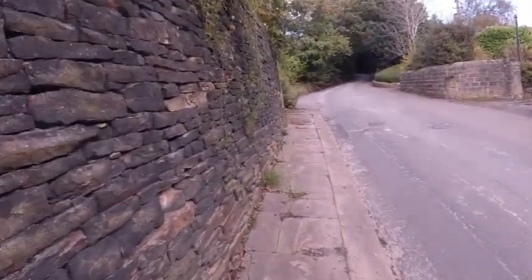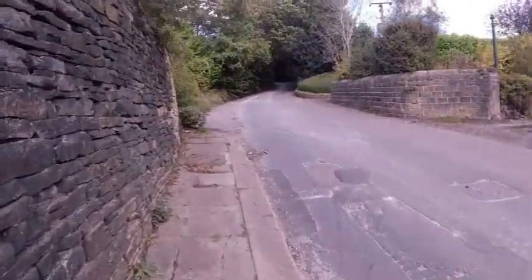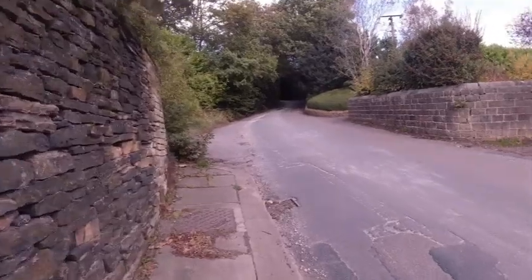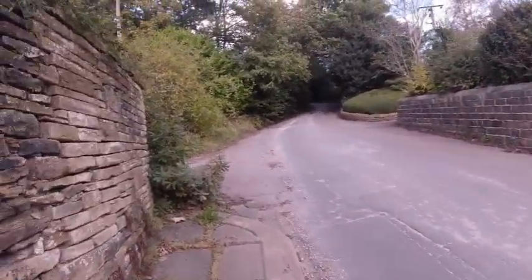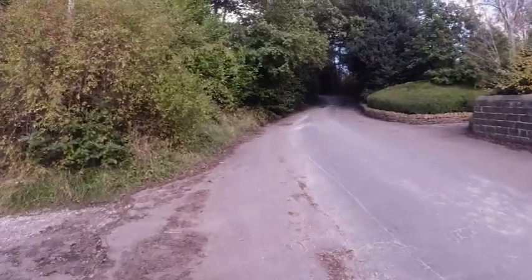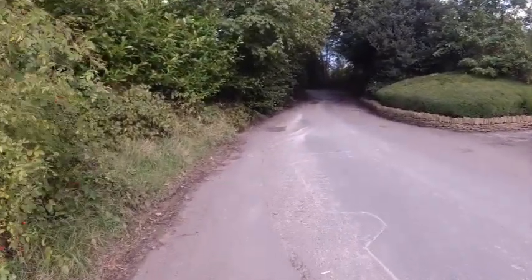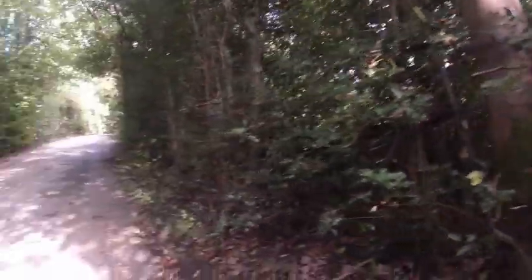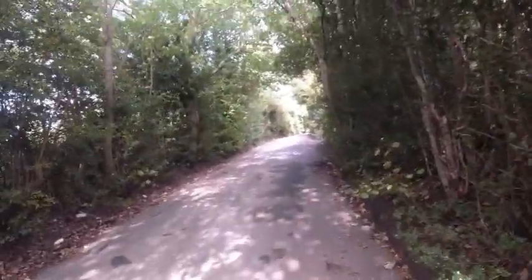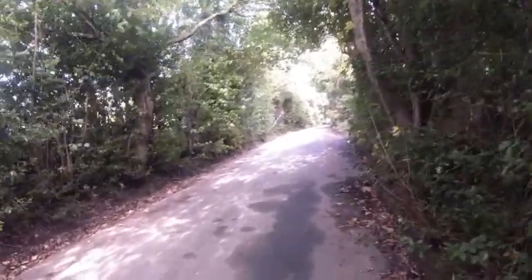Welcome to the latest metal detecting video from the coin magician. I'm just out in the countryside here looking for a spot to metal detect. It sounds like there are some guns going off — probably shotguns. At least the pellets from the shotguns are heading away from this road.